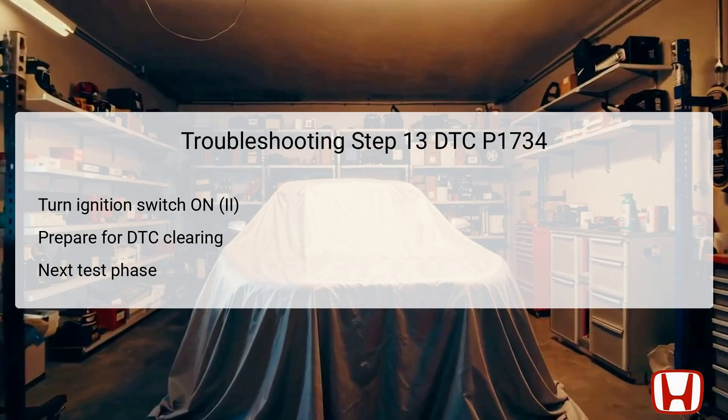The 13th step involves turning the ignition switch back to the ON position once more. This step readies the vehicle's electrical systems and prepares them for the next series of diagnostic tests and resets. By re-engaging the systems, technicians create an environment where they can accurately assess both solenoids and the overall health of the transmission, reactivating the systems necessary for diagnosing any remaining issues related to DTC P1734.